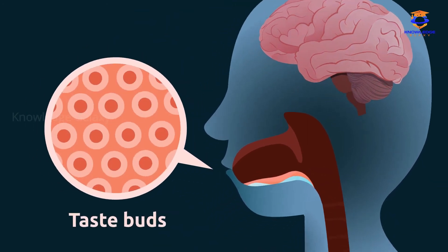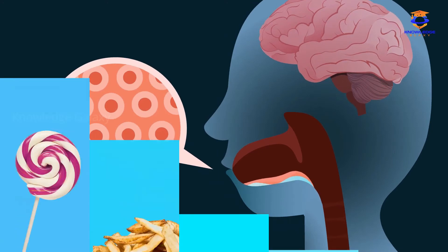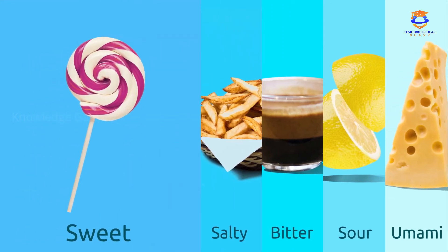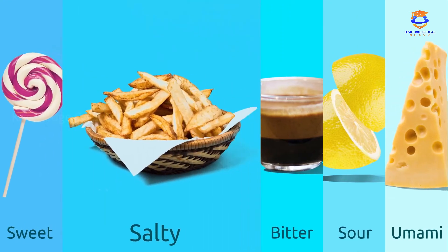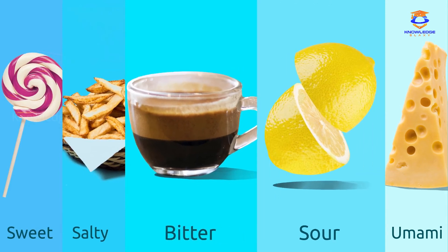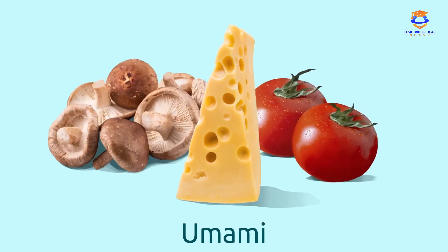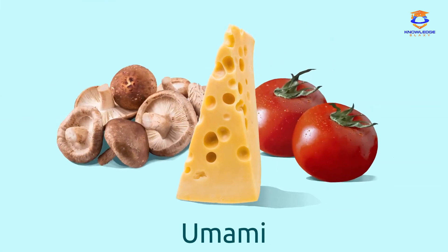There are different types of taste buds grouped in separate parts of the tongue. The basic tastes that taste buds are able to identify are five: sweet, salty, bitter, sour, and umami. Umami is the word we use to refer to incredibly delicious foods.